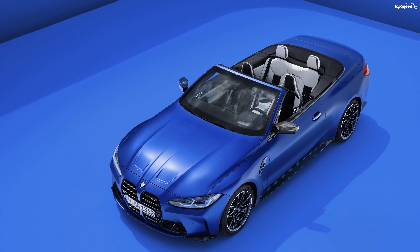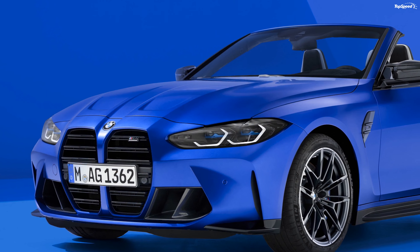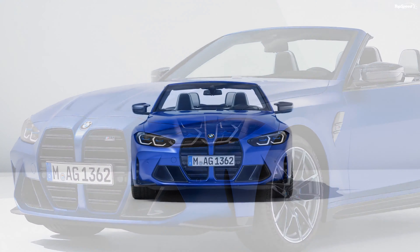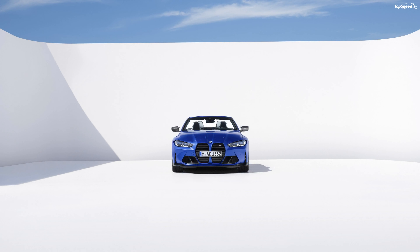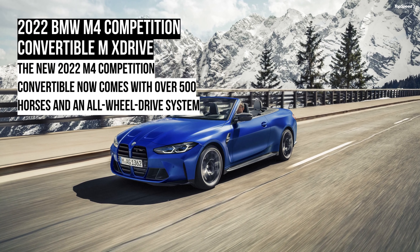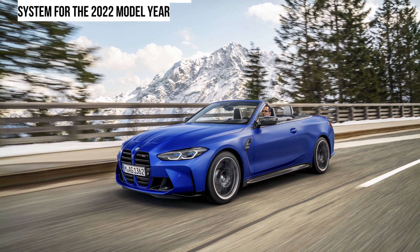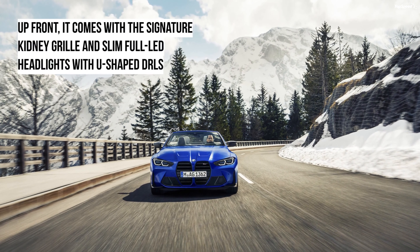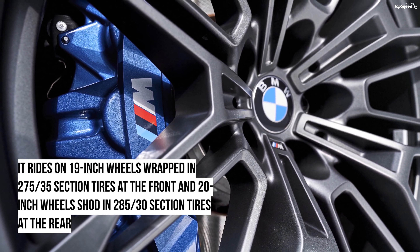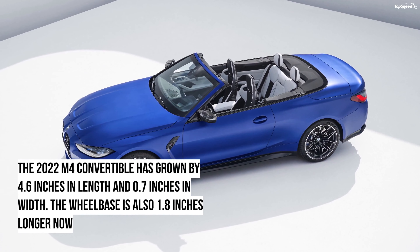The BMW has competition — pun intended — in the form of the AMG C63S. Audi doesn't have a like-for-like rival, as the S5 Cabriolet doesn't match up and the RS5 doesn't have a convertible model. The Mercedes-AMG C63S measures pretty much the same as the BMW M4 Convertible in terms of exterior dimensions, save for a few inches here and there. It also comes with a soft top, and the interior is filled to the brim with creature comforts. If you believe in no replacement for displacement, the Mercedes will please you — it is powered by a 4.0-litre V8 bi-turbo engine, unlike the BMW's six-cylinder mill. It makes the same 503 horsepower but cranks out 516 lb-ft of torque, which is 37 lb-ft more than its rival. The peak torque has a lower bandwidth from 1,750 to 4,500 rpm compared to the BMW.